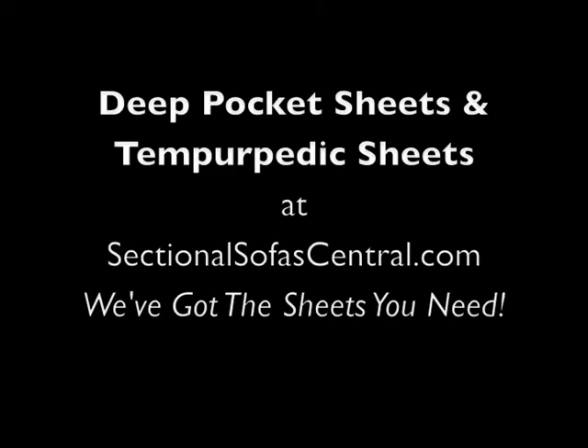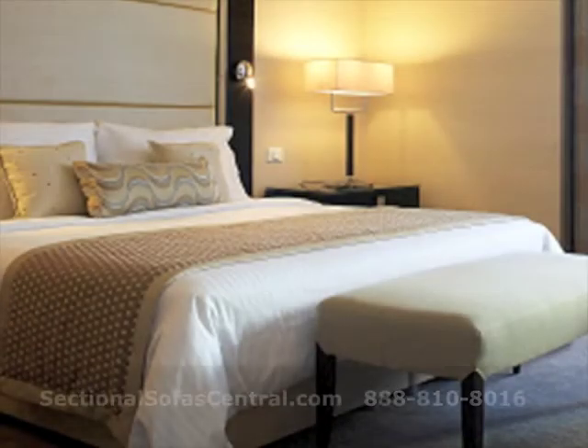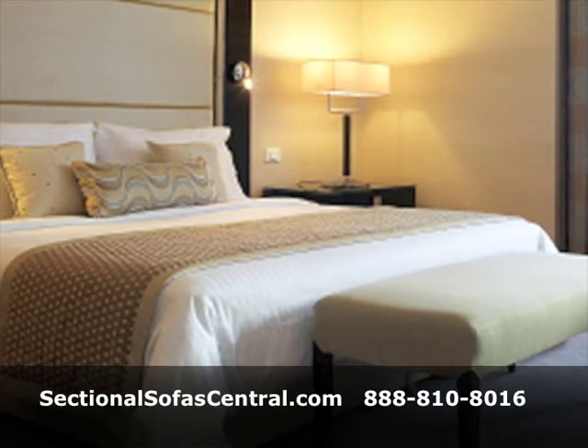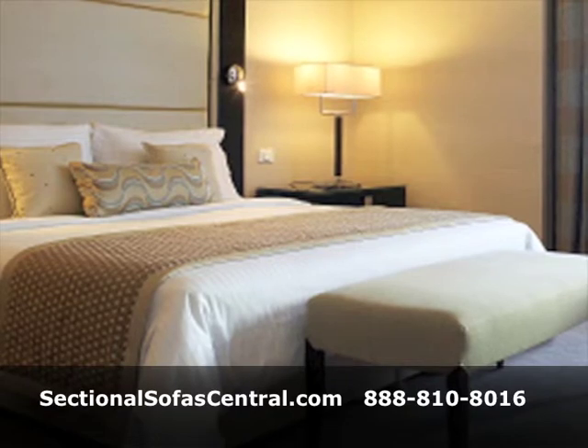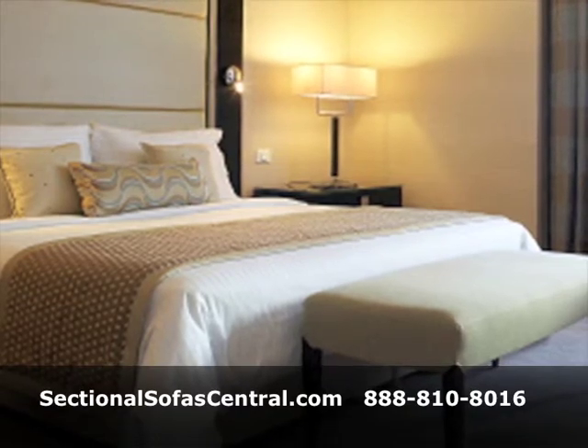Are you looking for comfortable, durable deep pocket sheets? Want something that fits your new Tempur-Pedic bed? At Sectional Sofa Central, we offer three styles of deep pocket sheets that fit up to 18-inch mattresses.